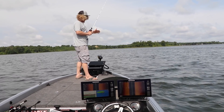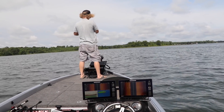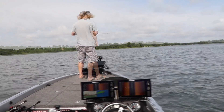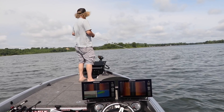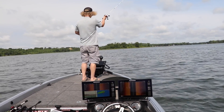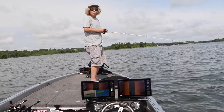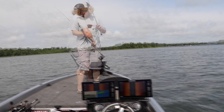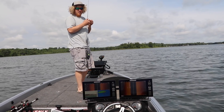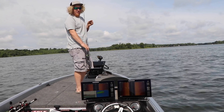There's one — oh, there he is! They're picking that jig up so fast and dropping it. We're gonna catch this fish with a drop shot.